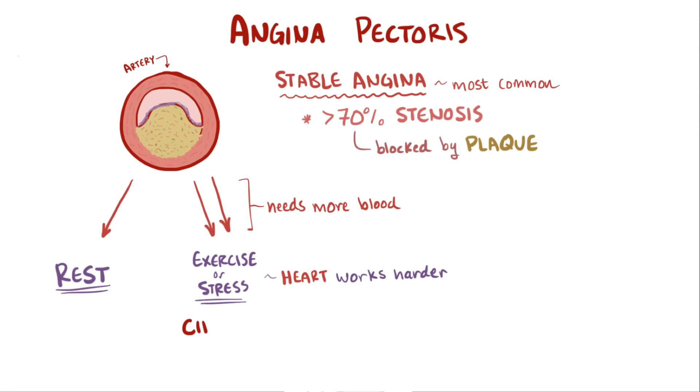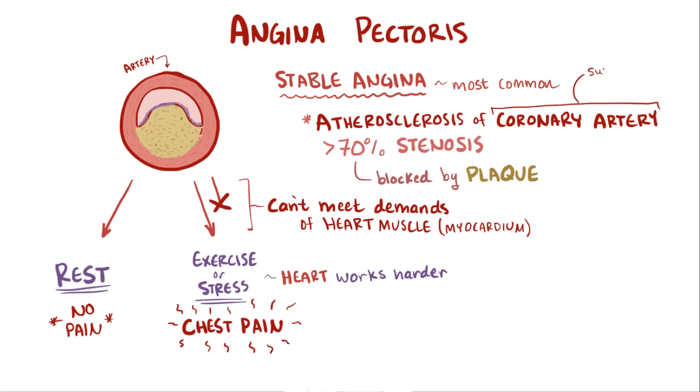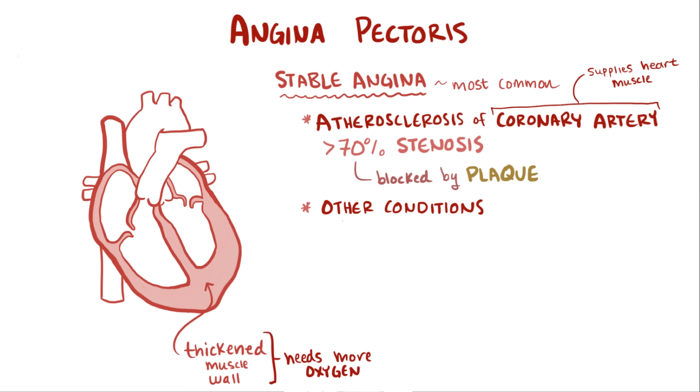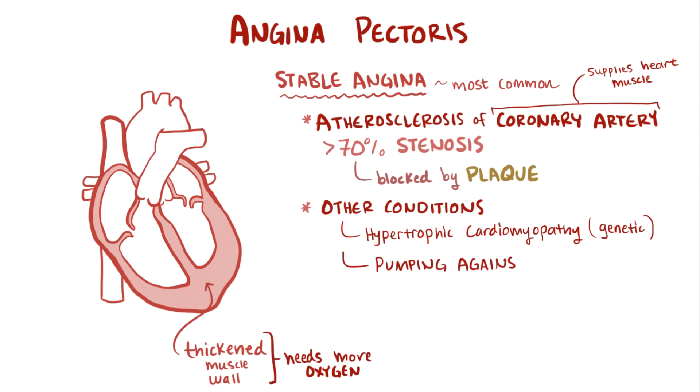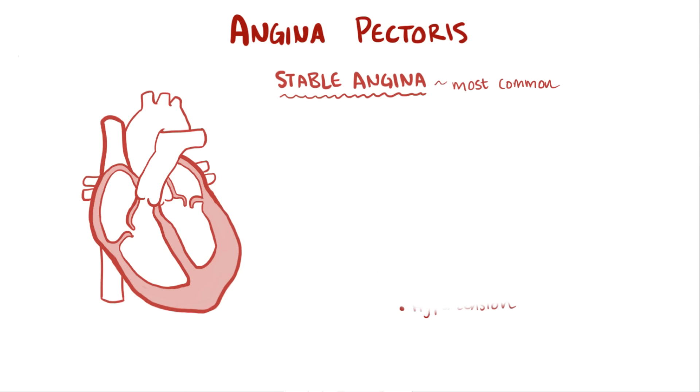It's during these times of exertion or emotional stress that people with stable angina have symptoms. This increase in muscle size can be due to hypertrophic cardiomyopathy from a genetic cause, or as a result of the heart having to pump against higher pressures, as is the case in aortic stenosis — a narrowing of the aortic valve — or hypertension. These larger, thicker heart muscles require more oxygen, and if the patients can't meet the increasing demands, they feel pain in the form of angina.